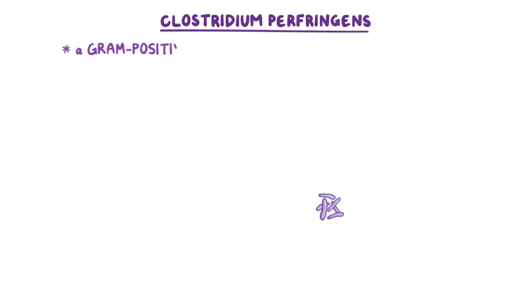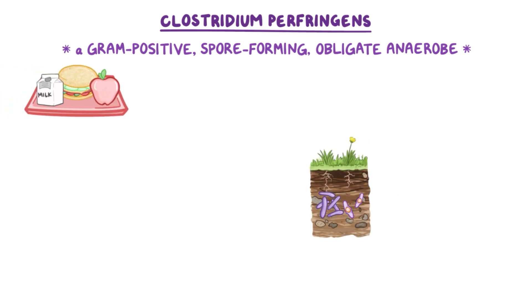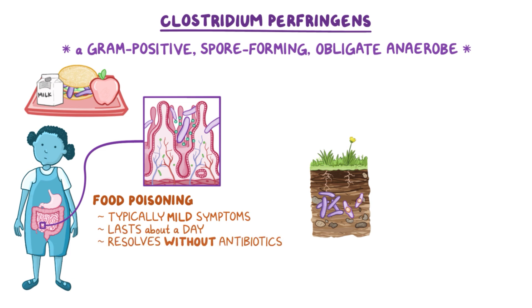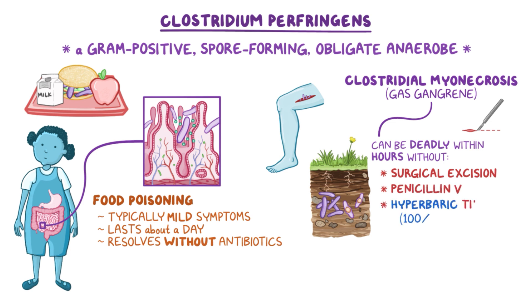As a quick recap, Clostridium perfringens is a gram-positive, spore-forming, obligate anaerobe that resides in the soil. If it comes into contact with our food, it can cause food poisoning through toxin production. C. perfringens food poisoning typically causes mild symptoms, lasts about a day, and resolves without antibiotics. If Clostridium perfringens gets into an open wound, it can cause clostridial myonecrosis, or gas gangrene, which can be deadly within hours without surgical excision of the necrotic tissue, along with penicillin V and, in some cases, hyperbaric therapy.